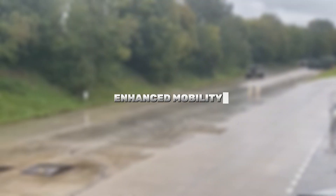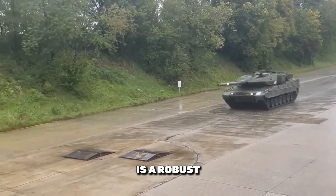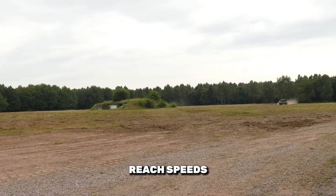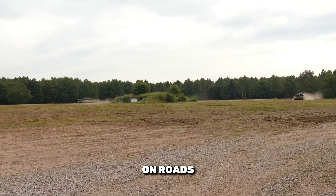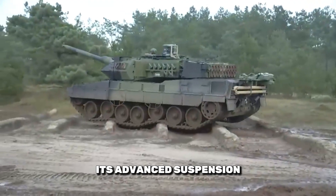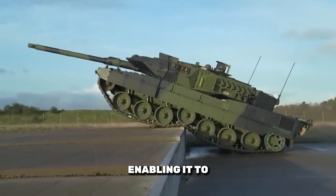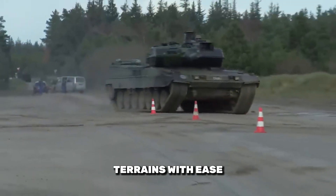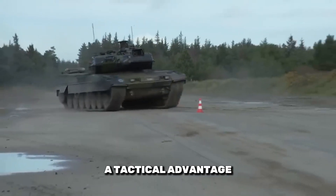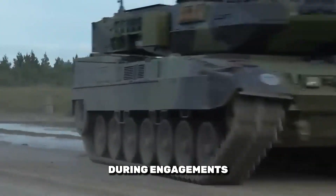Enhanced mobility: Powering the Leopard 2 Alpha 7 is a robust 1,500hp diesel engine, allowing it to reach speeds of 72 km/h on roads and 50 km/h off-road. Its advanced suspension system provides excellent cross-country performance, enabling it to navigate rough terrains with ease. This combination of speed and agility gives the tank a tactical advantage, allowing it to reposition swiftly during engagements.